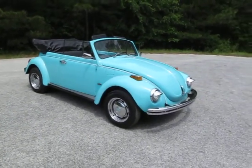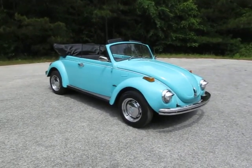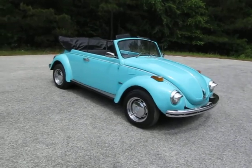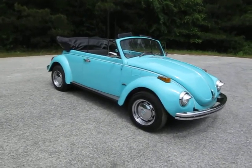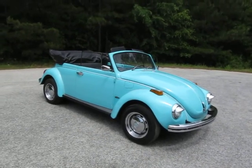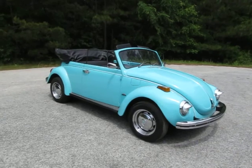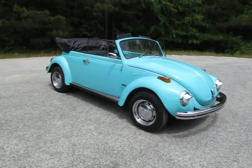1972 Volkswagen Beetle — this is the last year of the flat windshield, so it's a great car. We're putting miles on it, keeping a dealer tag on it, and driving it until it sells. PeachtreeClassicCars.com. This is going to make somebody a really sweet graduation gift or just a really fun daily driver for anybody.